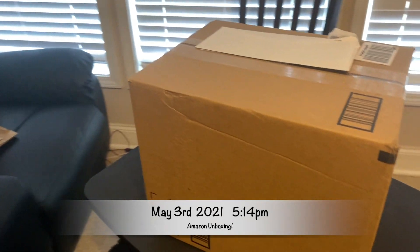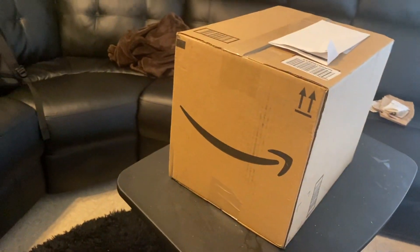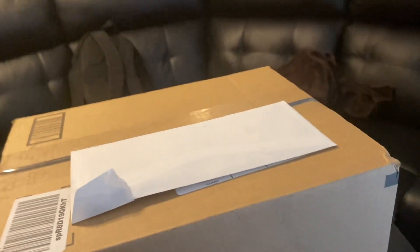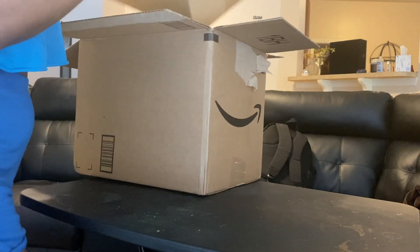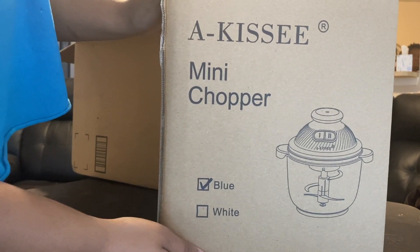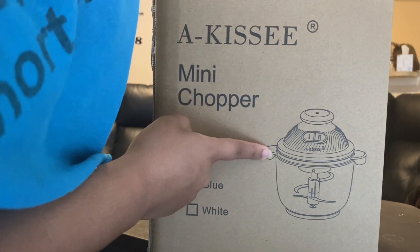Hey, this is Lena and I'm unboxing an Amazon package that I'm going to use to cook something you guys will see later. I'm recording off of a chair so you can see everything. In here — can you see it? — it's a food processor! It says it in blue, but this is what it's supposed to look like.